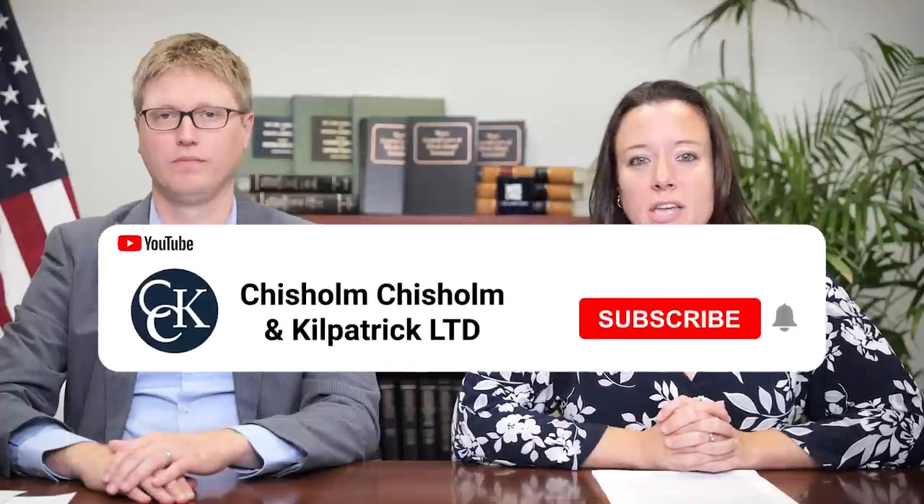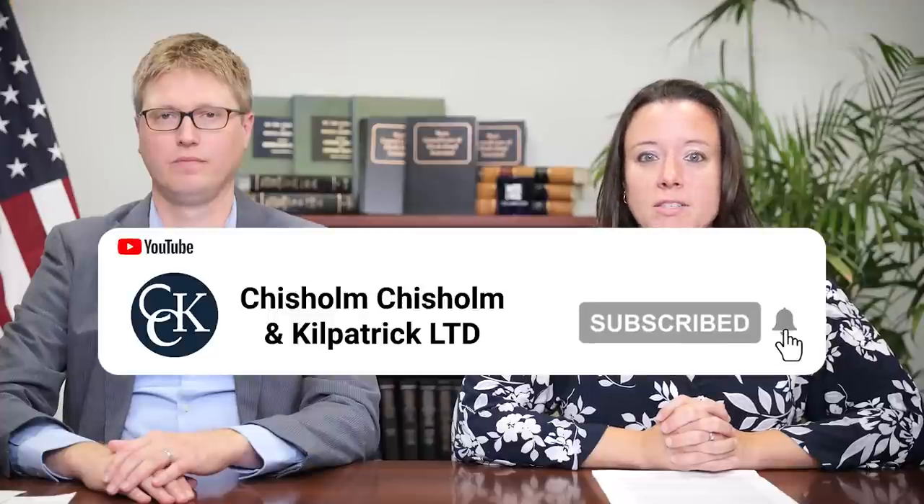Welcome everyone to today's CCK update. Today we're breaking down CCK's strategy to request a waiver of the duty to assist in select cases before the Board of Veterans' Appeals. The primary goal of CCK's waiver strategy, which we'll discuss in more detail in just a few moments, is to speed up the appeal process for claimants who are experiencing increasingly long wait times before the Board.